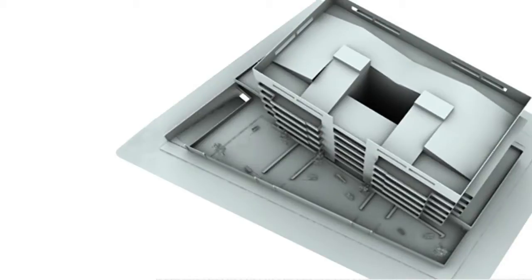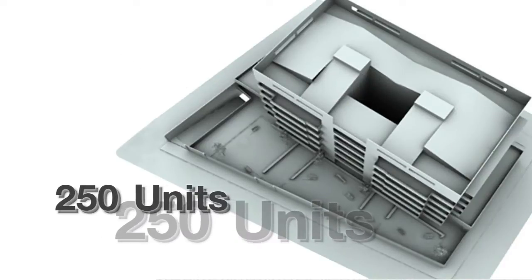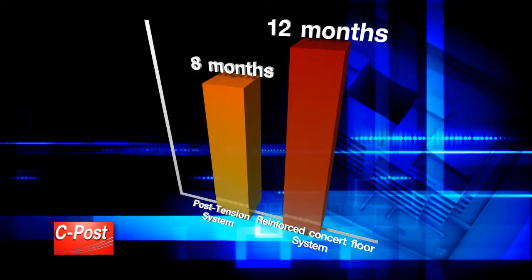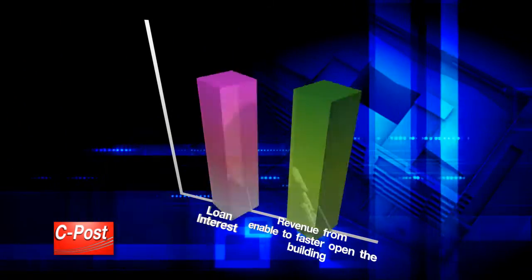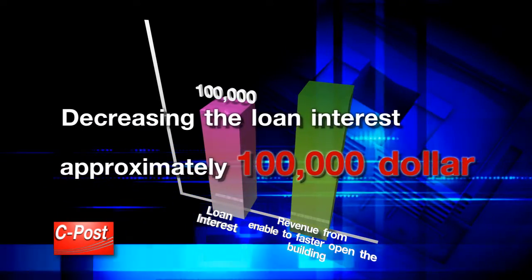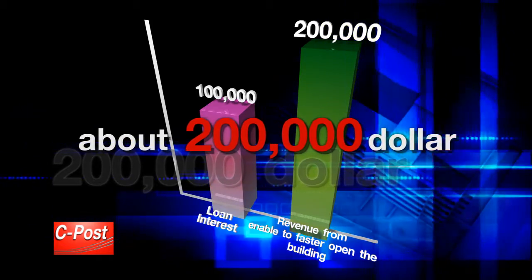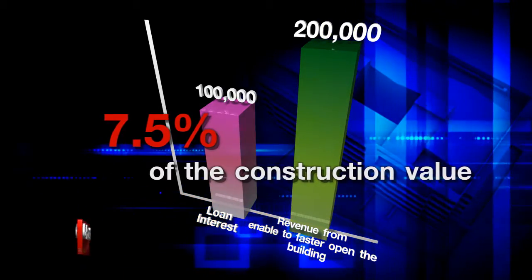As a following example: an apartment of 8 floors, 8,000 square meters of living space, and approximately 250 rooms. Construction costs $4 million. The period for a reinforced concrete floor system is 12 months, but if constructed by post-tension system it will take about 8 months. The building owner will be able to decrease loan interest by approximately $100,000 and enable opening the building faster, accounting for about $200,000. In conclusion, total revenue benefits that the building owner will earn is approximately $300,000, or 7.5% of the construction value.